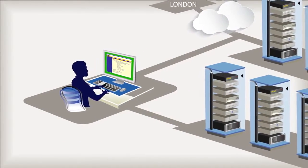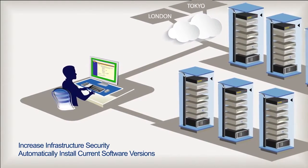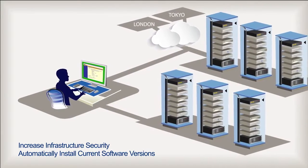The zero-touch provisioning feature also helps increase infrastructure security by maintaining software currency across the infrastructure.